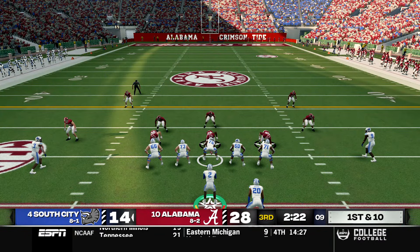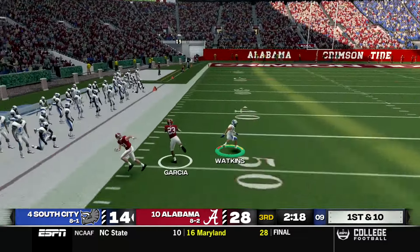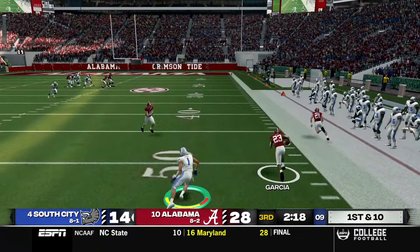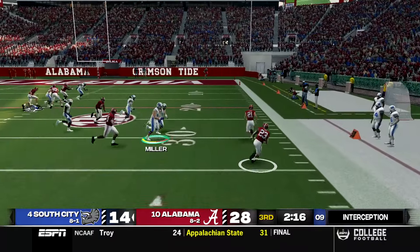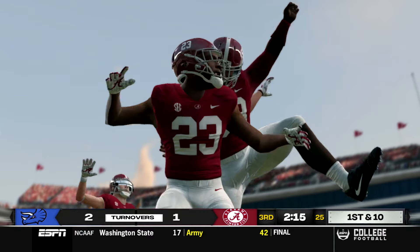Down by two scores from our own 25, Hayes takes the snap and tries to go deep down the left side — but it's going to be intercepted. I tried to take control of the receiver and it obviously did not work. Alabama now has great field position. I got way too aggressive.